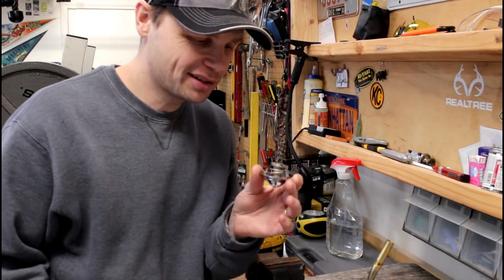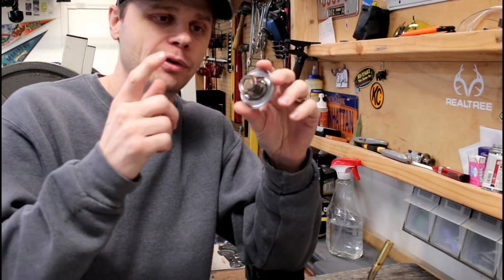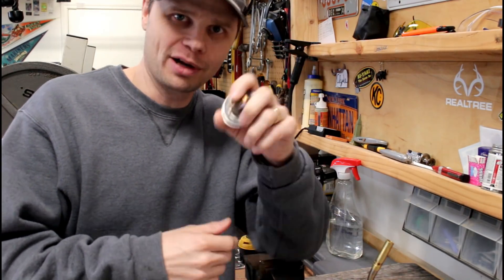Pretty amazing little device, isn't it? So I'm going to get to installing it — that'll be later this week. I'll have a video on swapping out your thermostat on your Jeep Wrangler. Thanks for watching, have a good day.